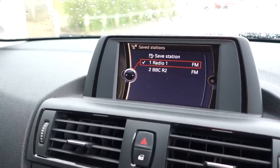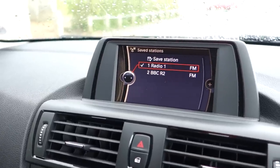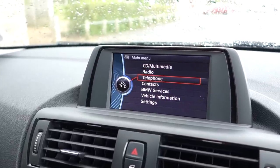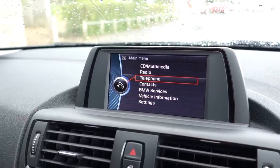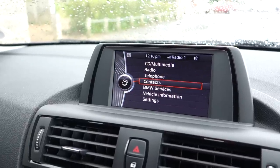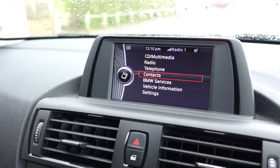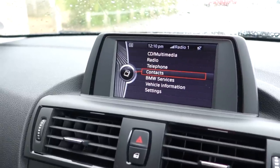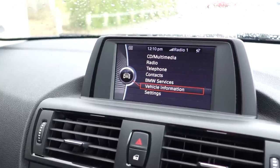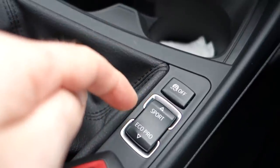If I push the menu button it takes me back to the main menu. If I go into telephone it gives a list of my contacts — I'm not going to share that on this video. Contacts are transferred from the telephone to the onboard memory. Further down we've got a BMW services option, vehicle information, and a settings option.